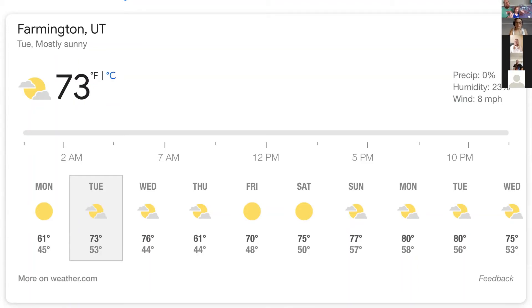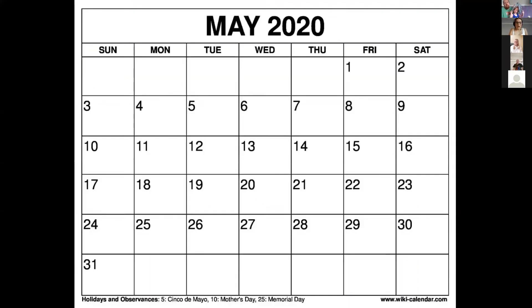Let's do our days of the week again. First we have Sunday, and then Monday, Tuesday, Wednesday, Thursday — make that H — Friday, and Saturday.